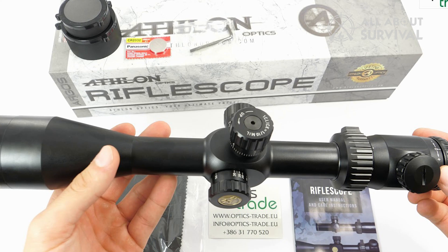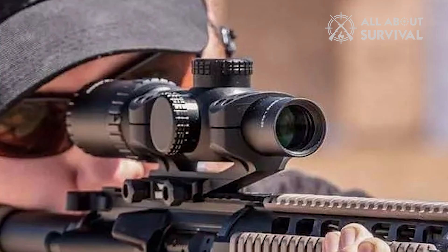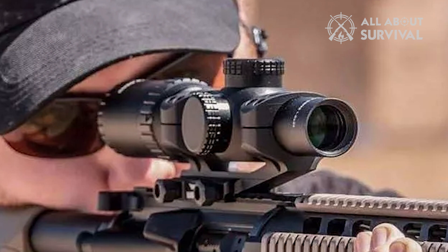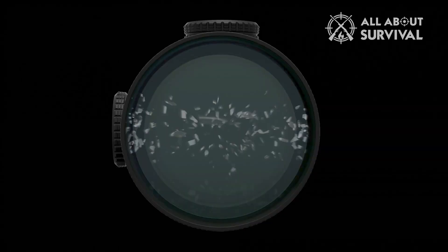There isn't another scope in its price range that can boast the options, brightness, clarity, and quality. It works well for a variety of shooting disciplines — hunting, target shooting, and long-range shooting. Just zoom and boom. Here's why it works: durable build, rapid zero adjustment, fully multi-coated lenses, lifetime unconditional warranty.